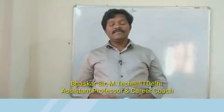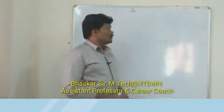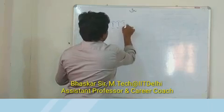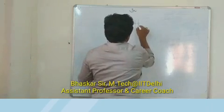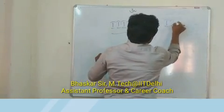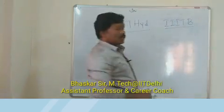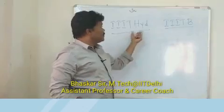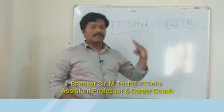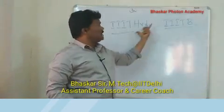Hey students, in this video we are going to see IIIT Hyderabad versus IIIT Bangalore. Especially in South India, these two IIITs are famous. There are more than 20 IIITs, but among them, these two IIITs are most popular.